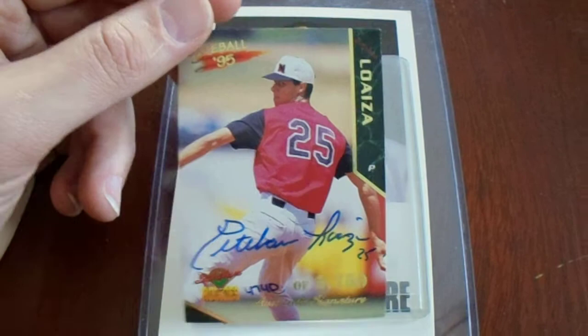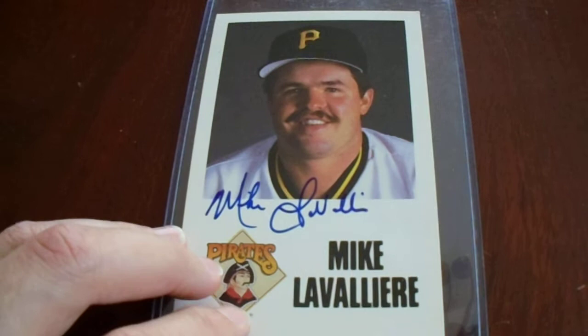And last, at $5.29, we got Spanky Mike LaVallure — former catcher, Gold Glove catcher for the Pirates. Nice guy; I met him in person. So this was a very easy purchase. I got some nice photo cards for my collection, plus some trading cards as well.